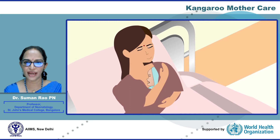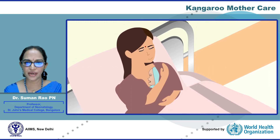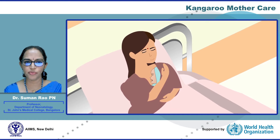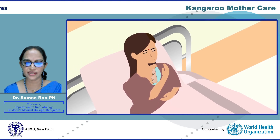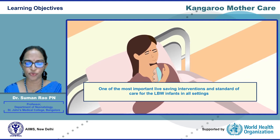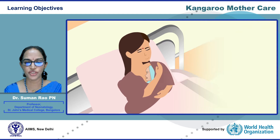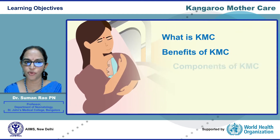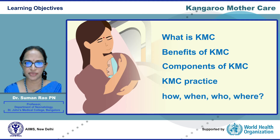Welcome to the webinar on kangaroo mother care. Kangaroo mother care, or KMC in short, is the standard of care for low birth weight infants in all settings and is one of the most important life-saving interventions for this group. In this webinar we shall review what is KMC, the benefits of KMC, its components, and how to practice KMC.